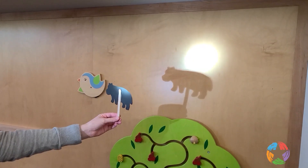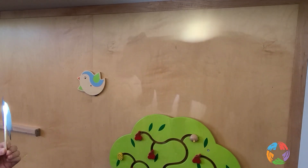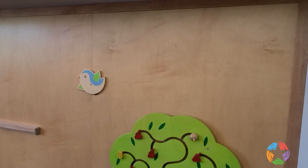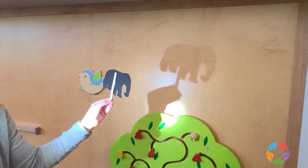As your child plays with their puppets, encourage them to explore ways to change their shadows. Ask your child to make a hypothesis about what they think will happen if they put their puppet close to the light. Once they have their hypothesis, test it out. Talk about what happens.